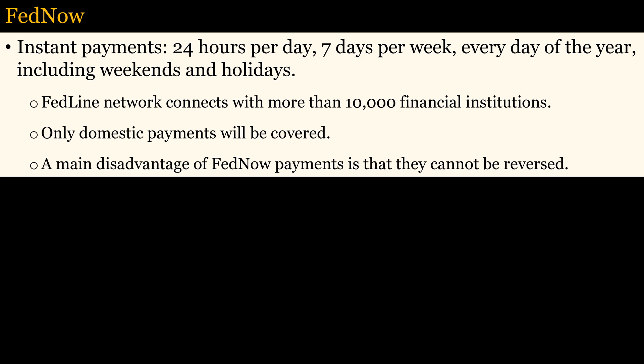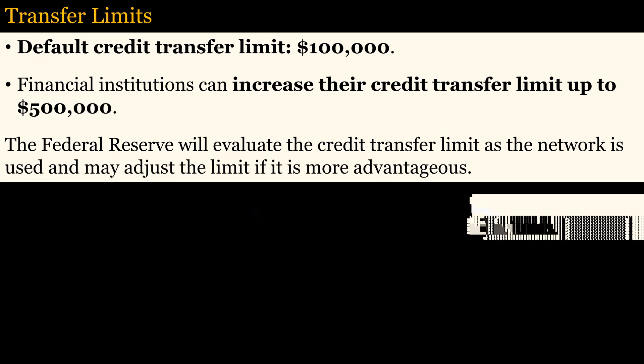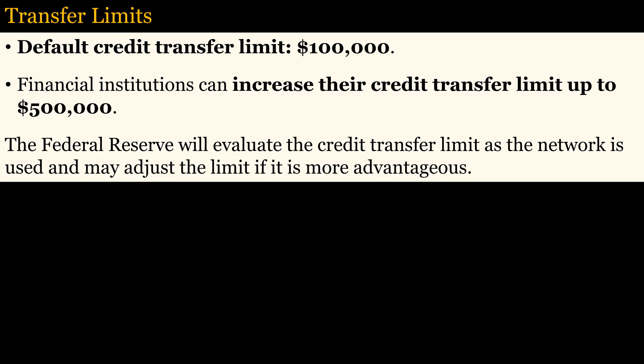Because the payments are instant, the main disadvantage is that they cannot be reversed. The service will also be one of the cheapest available — only 4.5 cents per credit transfer, including returns, and a one-cent fee for a request for payment message. As with the ACH network, banks may decide not to charge customers for using FedNow, since transactions are less costly to process than checks. There is a default credit transfer limit of $100,000, but financial institutions can increase that to $500,000.